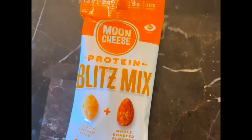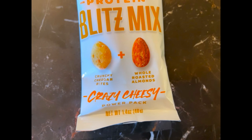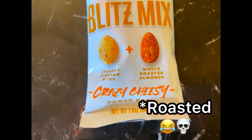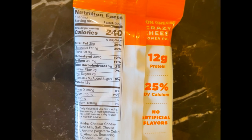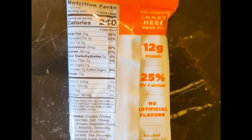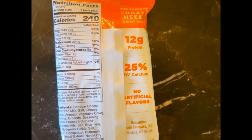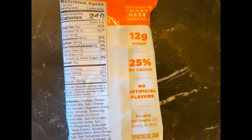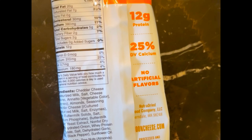Last up is the Moon Cheese protein blitz mix — crunchy cheddar bites plus whole roasted almonds. It says 'crazy cheesy power pack.' Nutrition facts: 240 calories, 20 grams of fat, 5 grams of carbs, 2 grams of fiber — so 3 grams net carbs — and 12 grams of protein. And that's all the products for the September 2021 keto crate!